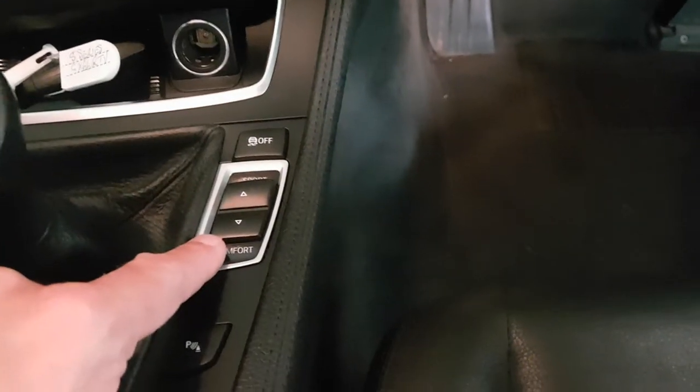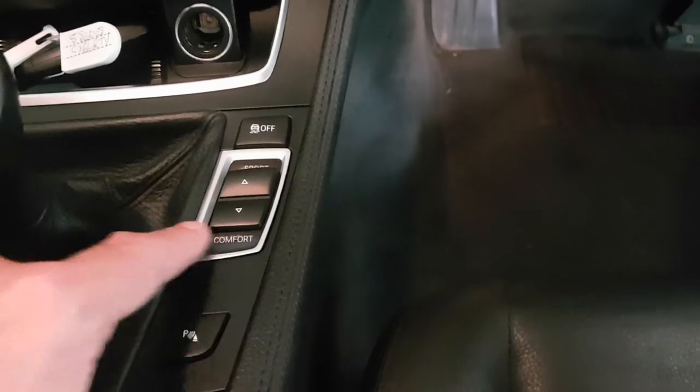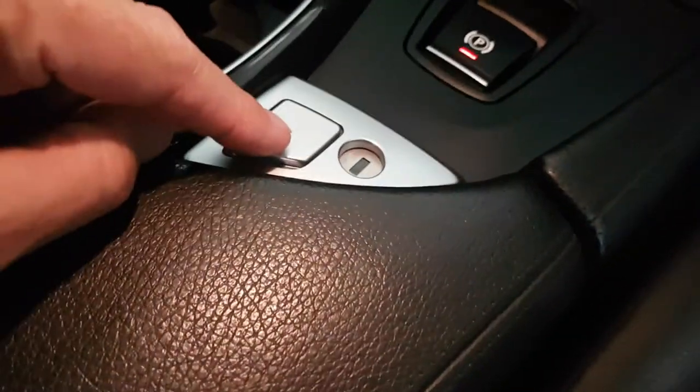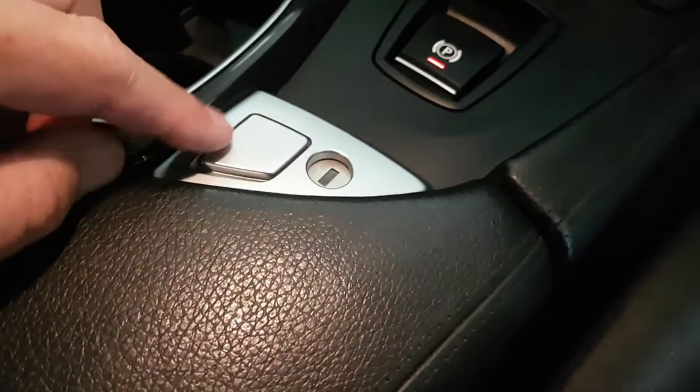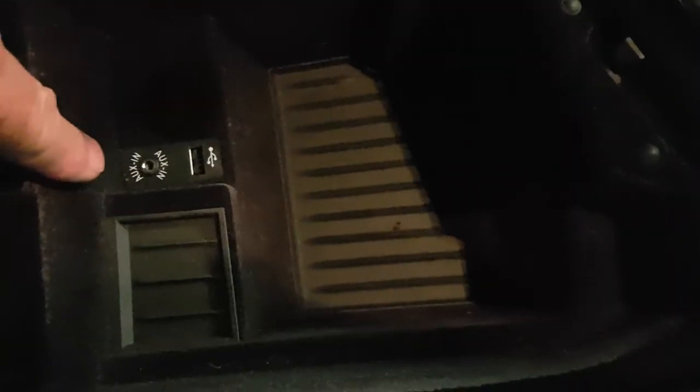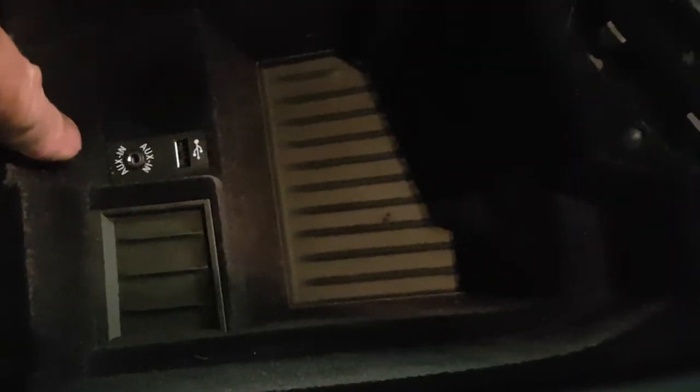There is a comfort setting for the suspension and setup, and then an electronic handbrake. There's also a lockable glove box here — though to be honest, if someone's already got into the car they're not going to worry about a lockable glove box. And sitting down here, this is where your auxiliary lead and USB port is as well.